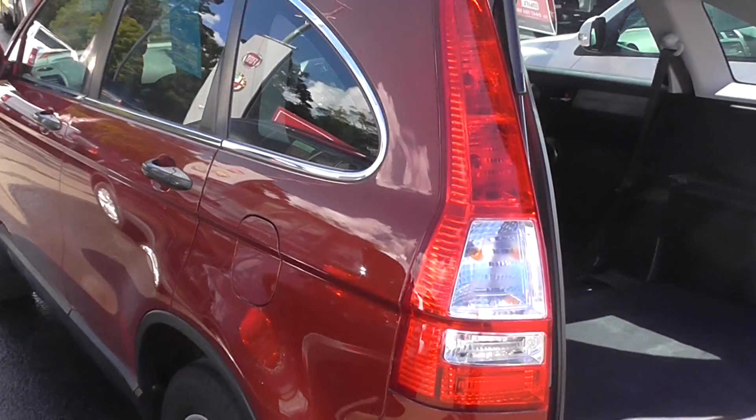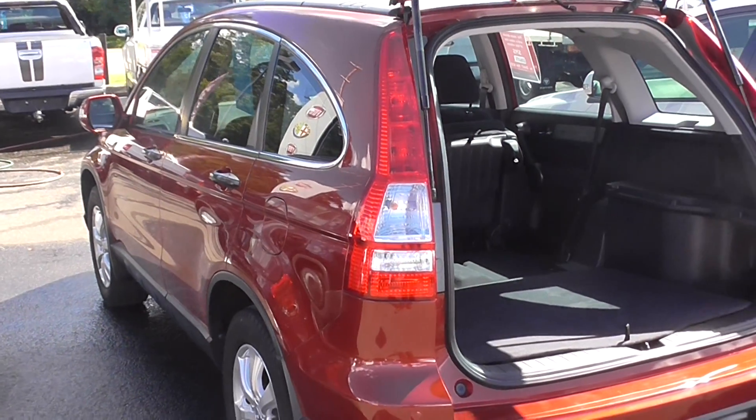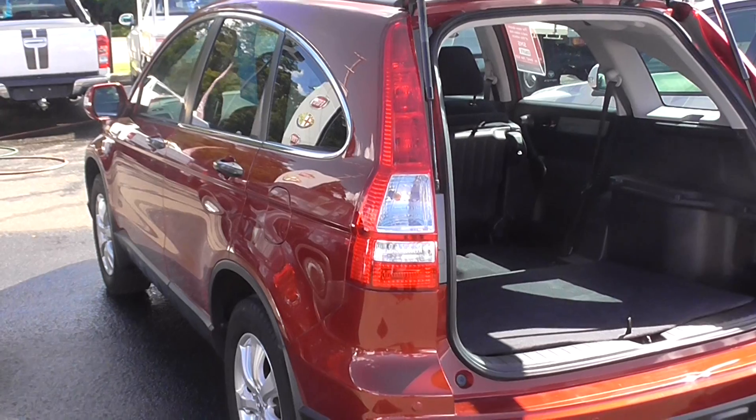If you do have any questions regarding this car, please give me a call on 5441 9500 and ask for John. Thanks for watching.